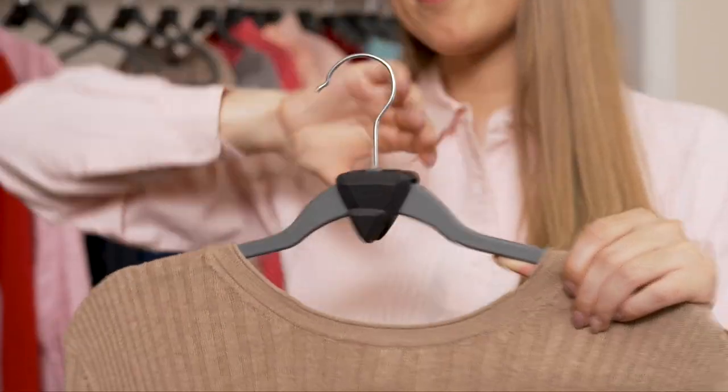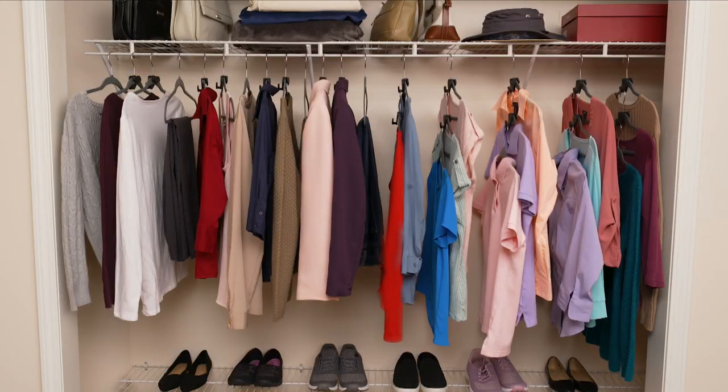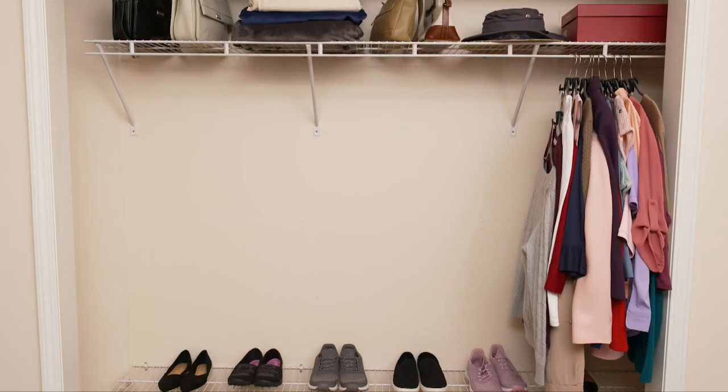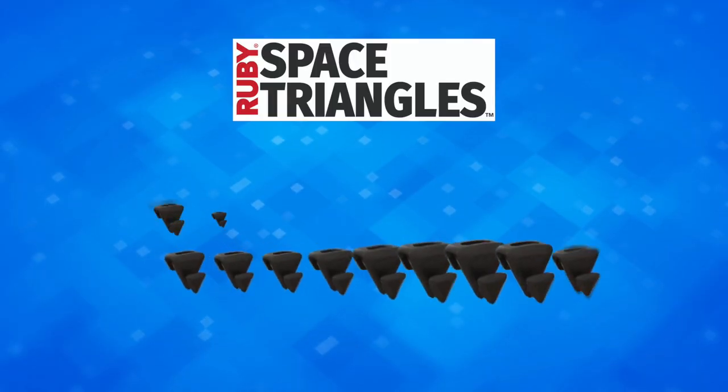Just slide the Ruby Space Triangles onto any hanger and start hanging. You'll instantly create wardrobe space like never before. Already know you want more space in your wardrobe? Then why wait? Order yours today.